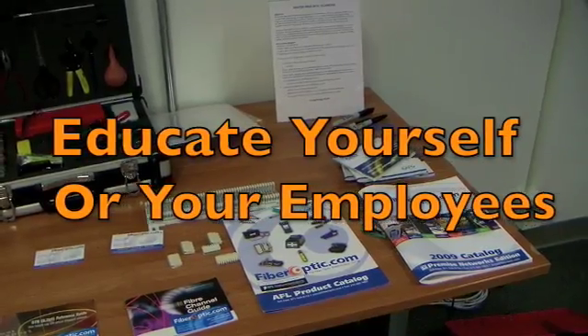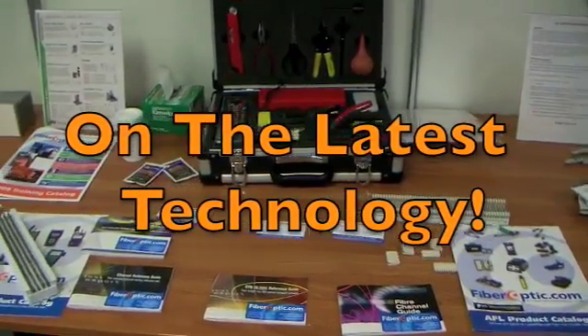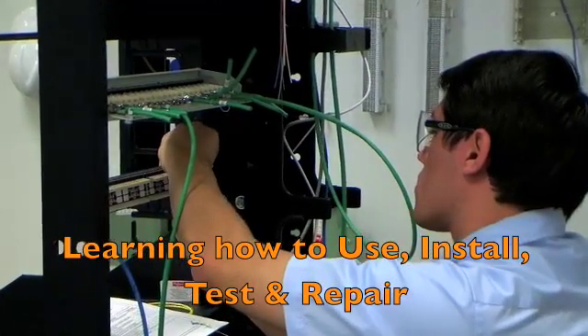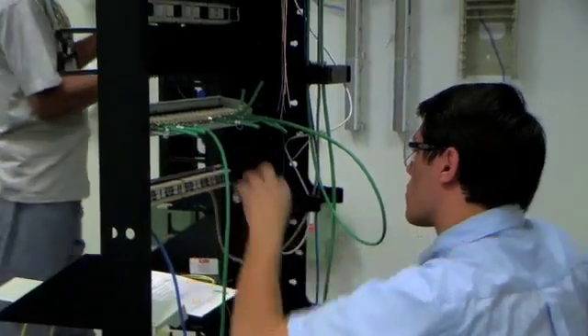FiberOptic technology is constantly evolving and changing, which means you should consider educating yourself or your employees on the latest technology so they're well prepared for upcoming projects. Learning how to use, install, test, and repair fiber optic systems requires proper training, special tools, and equipment.